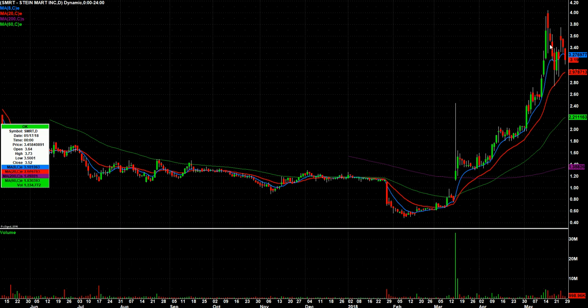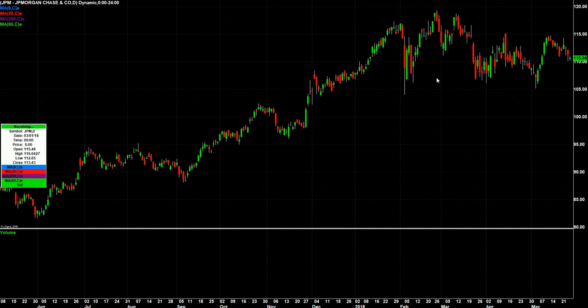SMRT gapped up a few sessions ago, and we've got three solid red days right into the area that I affectionately deem the buy zone, between the 8 and the 20 day. I also use these moving averages on 5-minute candles on an intraday basis too, but they hold true on the daily as well. So it's come back down after gapping up from earnings — three days into that buy zone. If there's any market strength, this one might be worth watching for a bounce tomorrow.